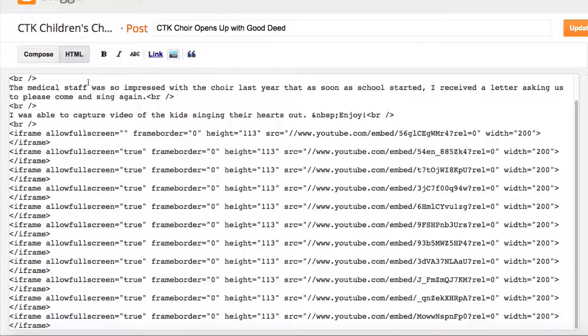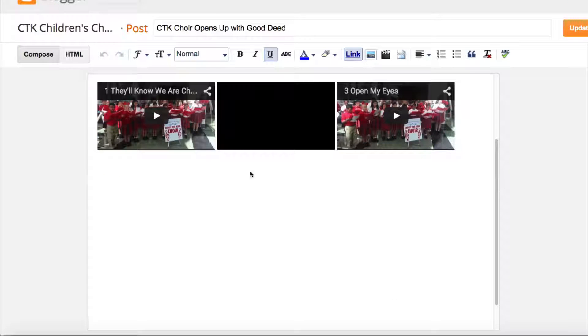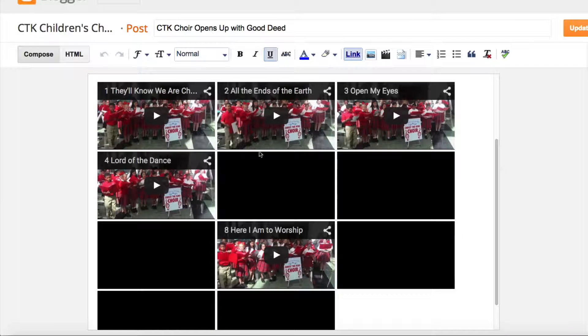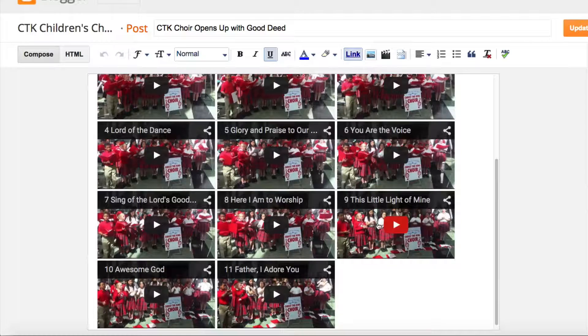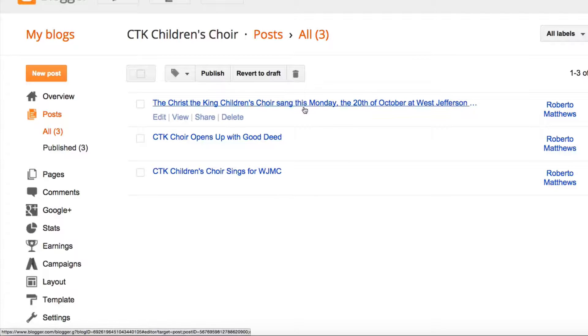This is all well and good, but of course it gives you all of this content to load, and even within Blogger it takes a while to load everything up. If you're on an iPad, iPhone, or any smartphone, this is going to take forever. So let's go ahead and show you what I did to make it work.